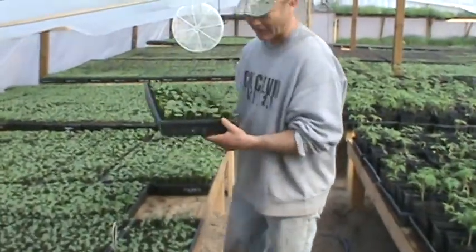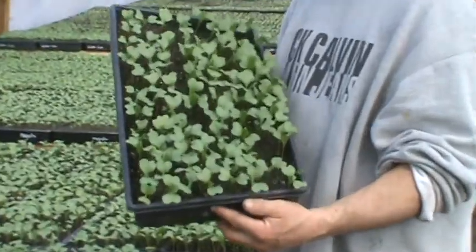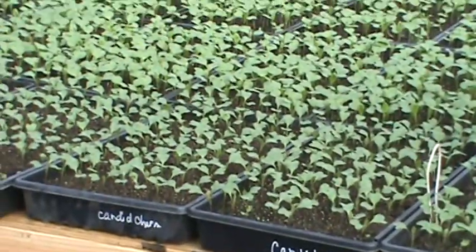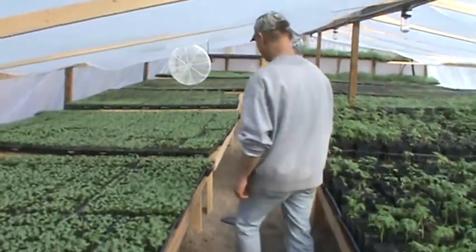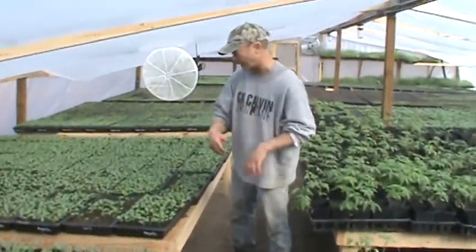Cauliflower too is going to be big this year. This one is Majestic cauliflower. Right here we have Candid Charmed cauliflower. The plants look so happy and healthy. In fact, these will soon be moving to a cold frame.